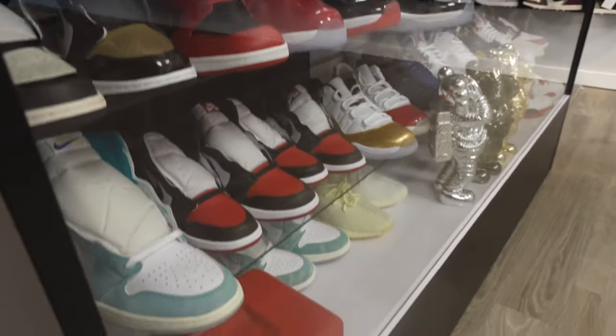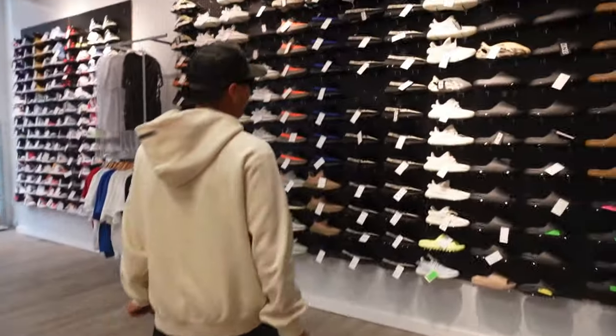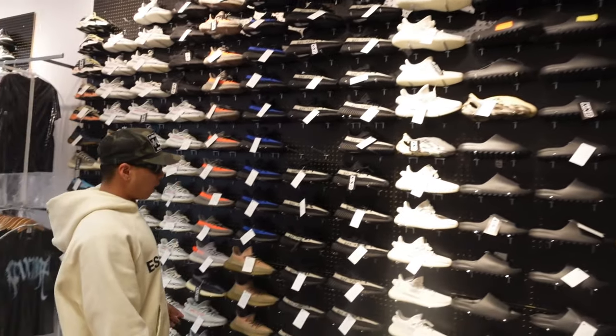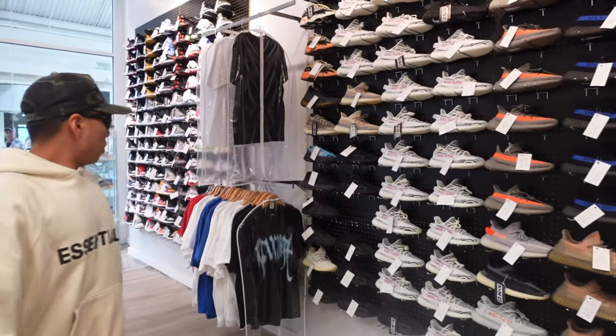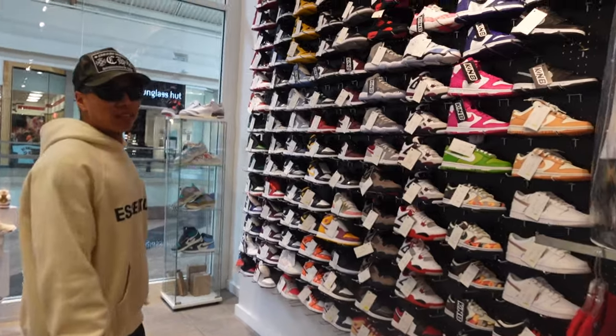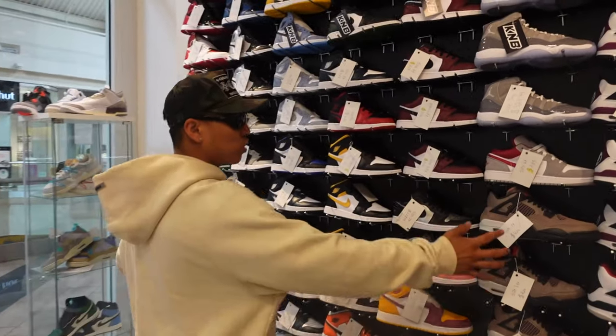Here we have our Yeezy section — ranges from slides, Booms, 350s, 700s, and all the other styles. Then here's our GS wall for the kids and ladies. As you can see, we've got a lot of shoes here — people have spent some money with us.